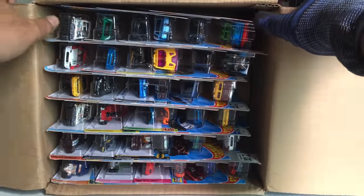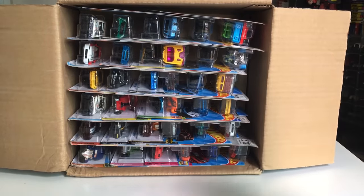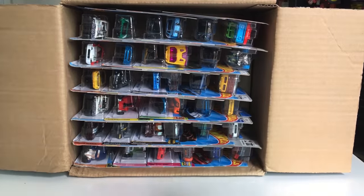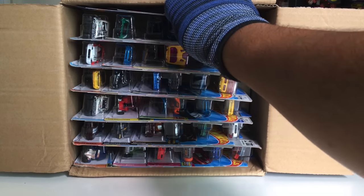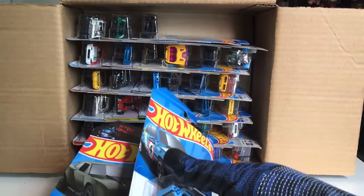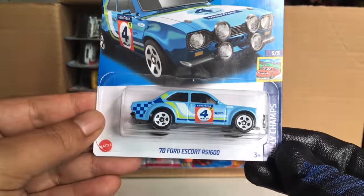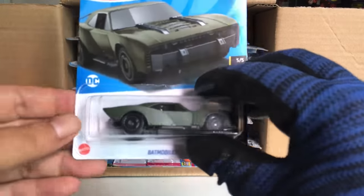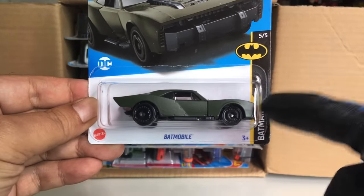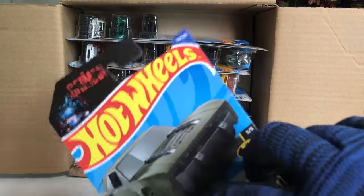For the A Case, it's going to be a mixture of new-to-the-case cars and also the 2022 Q Case. So we're starting with some from the previous case and previous year — the '74 Escort RS 1600, and also a Batmobile number one, from 2022.